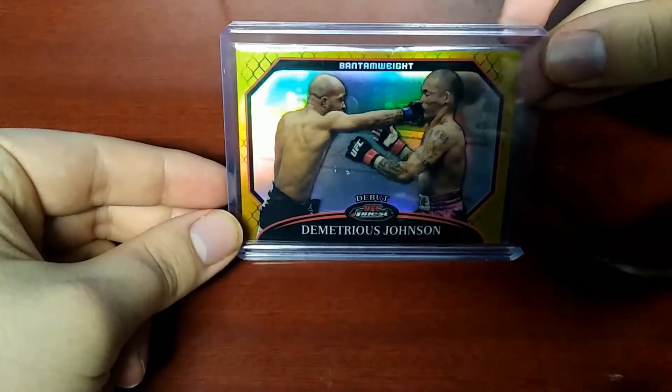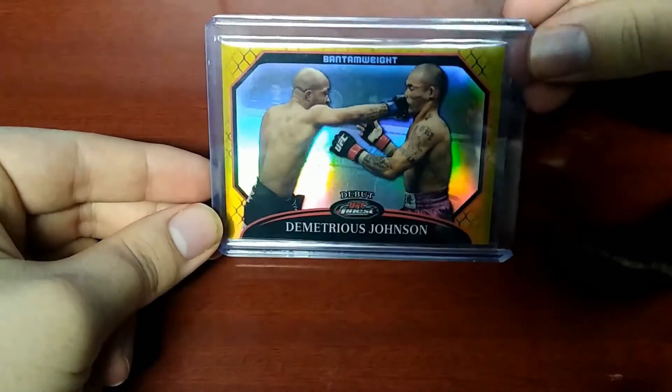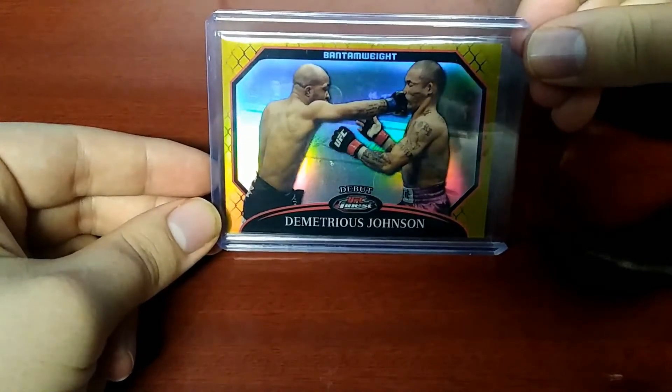My winning bid for this card was $18.50. After shipping and tax, I paid a total of $23.32 — a palindromic total.